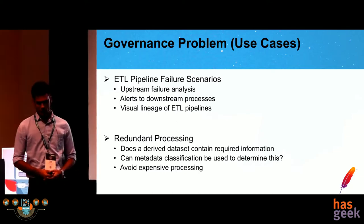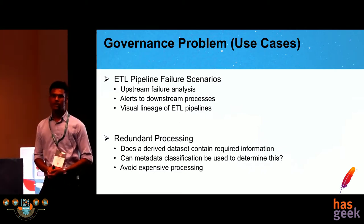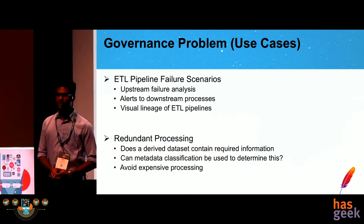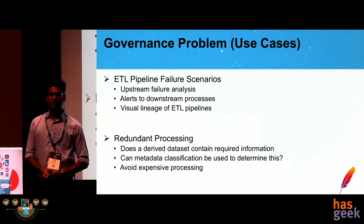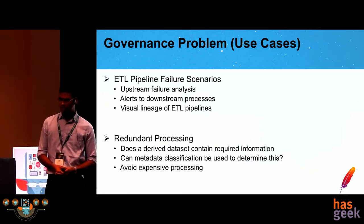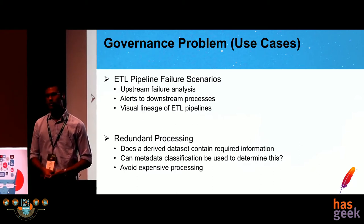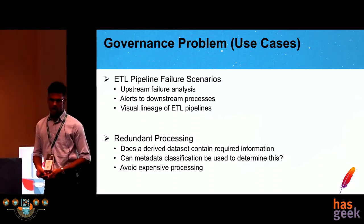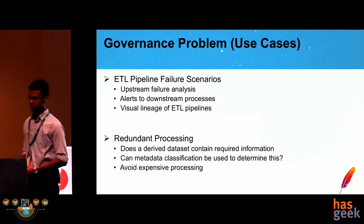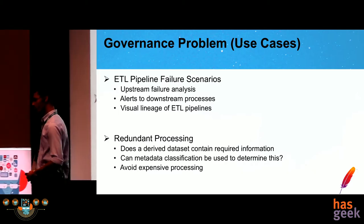The first use case is that of extract-transform-load pipelines. If I am the owner of an ETL pipeline, how do I narrow down any upstream failure? If my source dataset is dependent on an ETL pipeline that fails, there may be a data quality issue or the data is simply not there. How do I debug this? Also, if there is a downstream ETL pipeline or dataset that derives from my computed dataset and my pipeline fails, how do I alert the downstream owners so they can correct data quality issues? A visual lineage and record of such dependencies would be very helpful, and Atlas does exactly that.